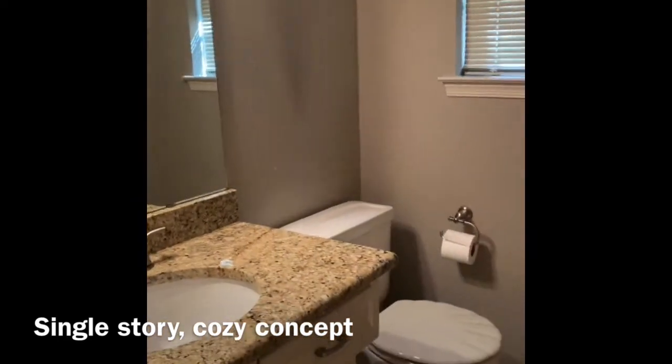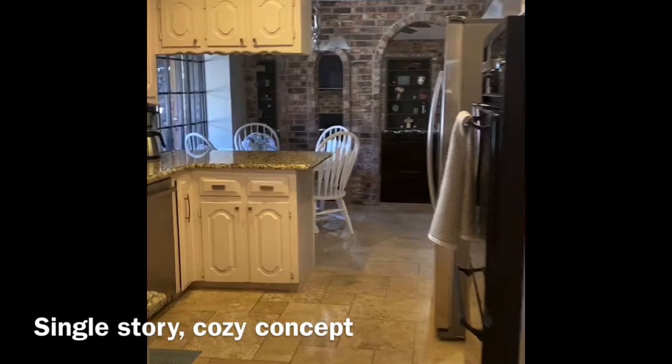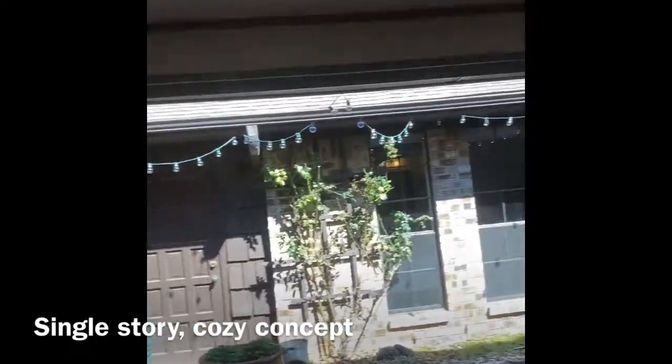Here we have a half-bedroom, and here's an office. The kitchen is facing the bakery, which is very nice.